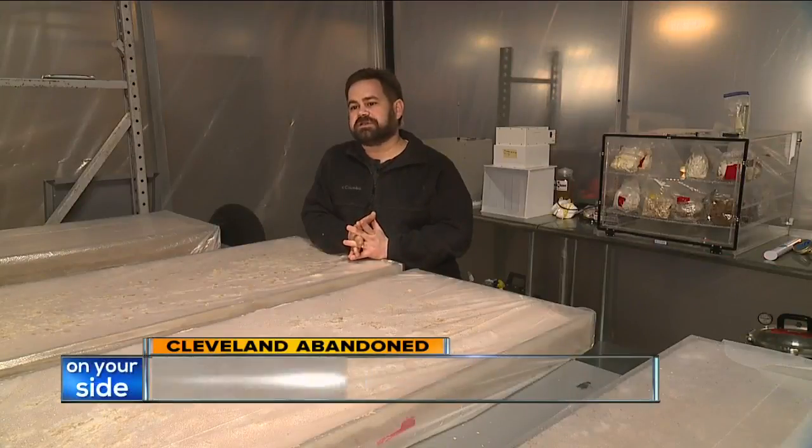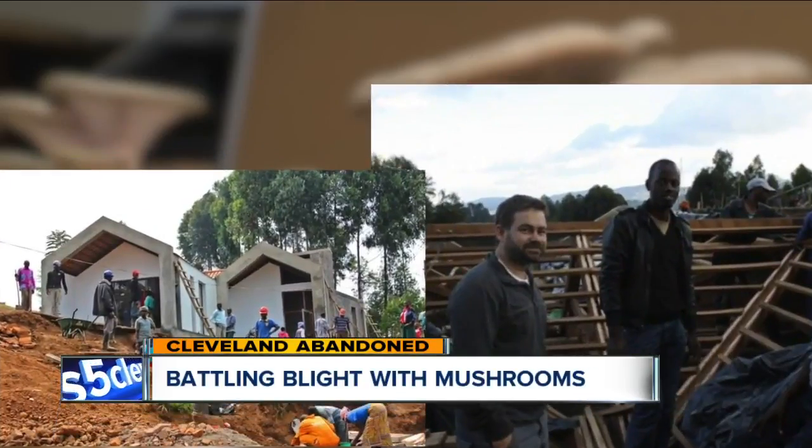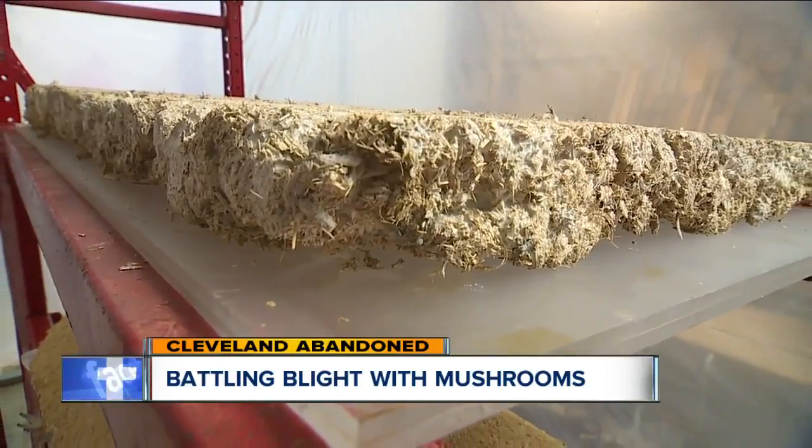From spore to building material, in some cases, can be anywhere from a few days to a matter of months. Maurer is a humanitarian architect who spent years working in Africa. He came across mycelium searching for ways to make more with less.